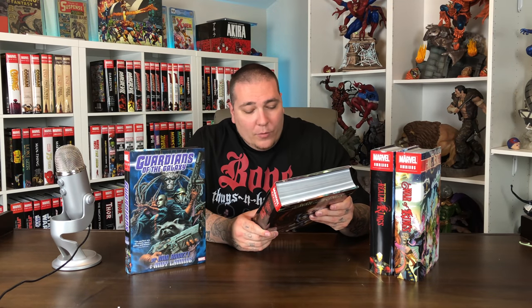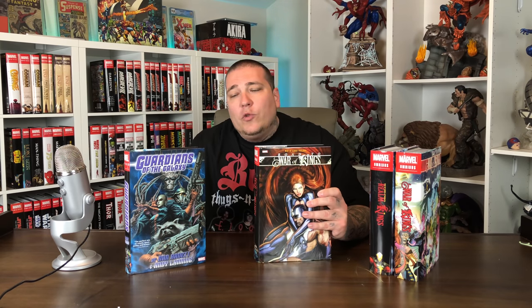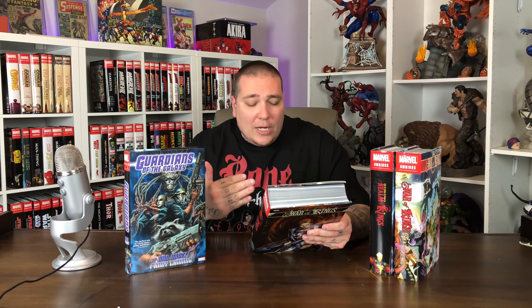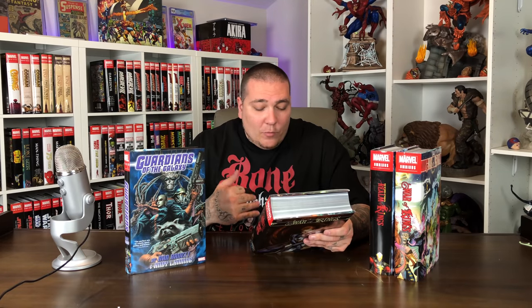The problem is that this book is covered in its entirety throughout these three volumes. Issues 1 through 25 — in the first volume, which is the Road to War of Kings, you get issues 1 through 12 from this run. And you get other stuff too: Son of M 1 through 6, X-Men Deadly Genesis 1 through 6, Silent War, Secret Invasion Inhumans, you get Nova stuff, and more.